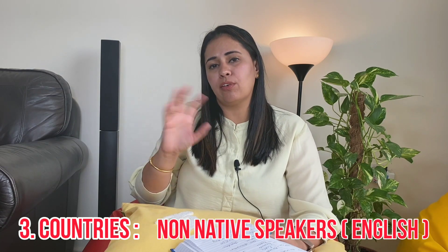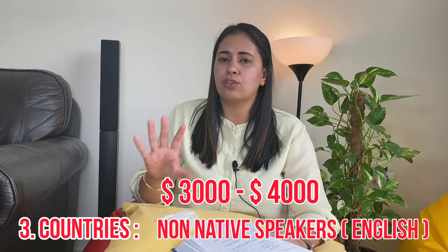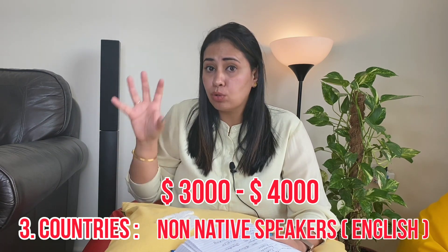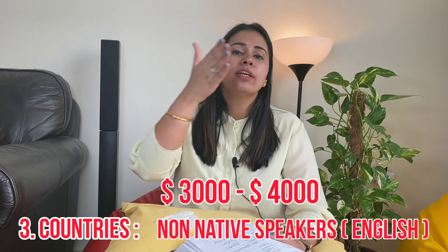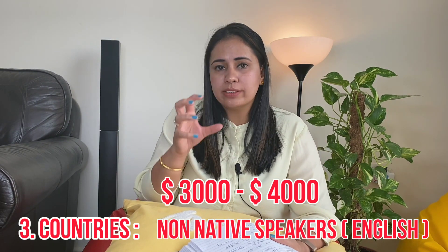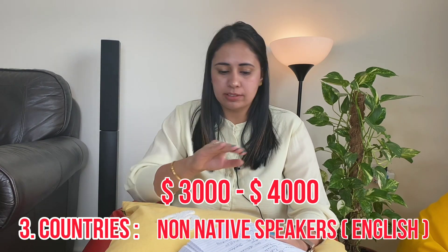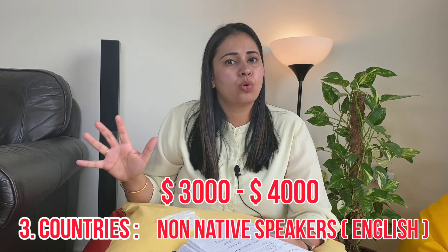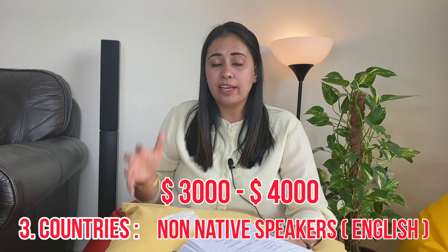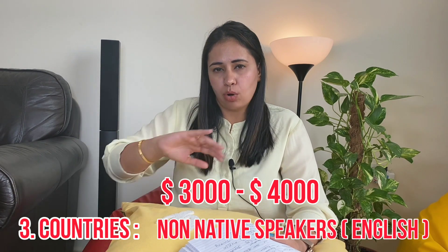Across all these countries you can expect a salary range of three thousand to four thousand dollars. In most of them you'll be able to live well and also save something. Japan is the exception with high cost of living, but all the other countries are good in terms of cost of living. For example, the cost of living in Dubai is not much higher compared to India — it's almost in the same range.